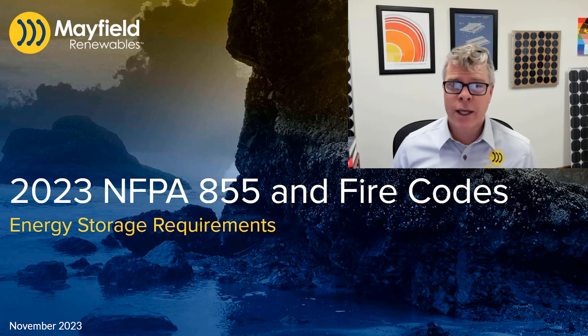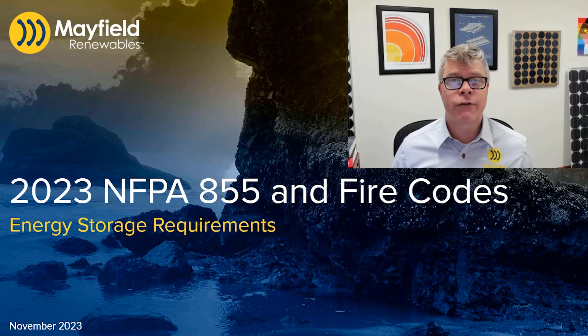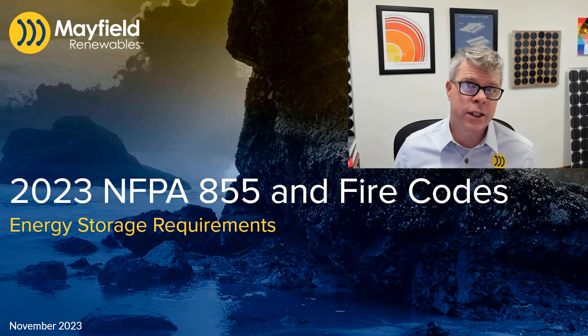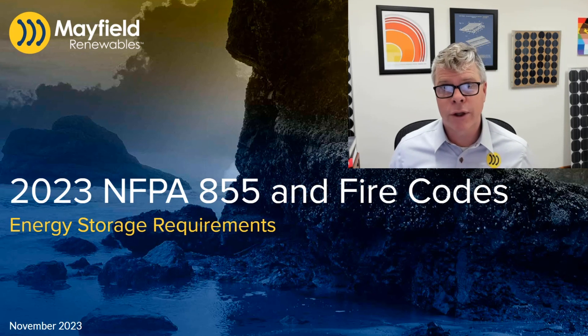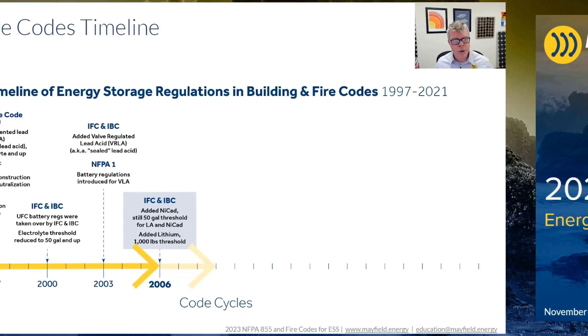We're going to spend most of our time in 855 but we will get into some of the other fire codes that apply and things like UL 9540 and 9540A. This is really meant to help you as an engineer, as a designer, or installer when you're working with energy storage systems and the fire code requirements that go along with those.